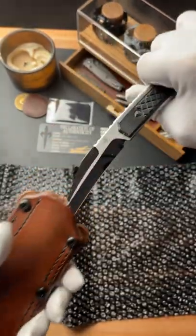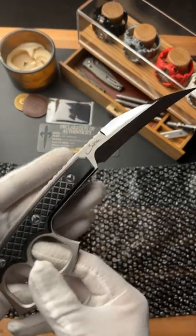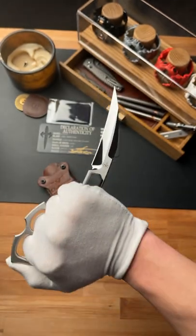Are you guys ready for this? This is the Marfion Custom Explicit. This thing is about $4,500 and comes with this insane mirror finish. It's crafted with double finger knuckles and an insane wharncliffe blade.